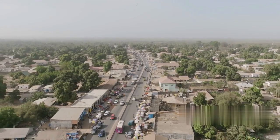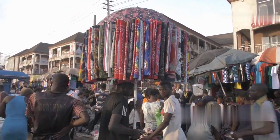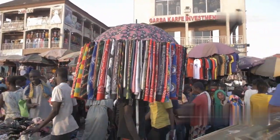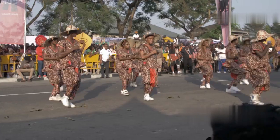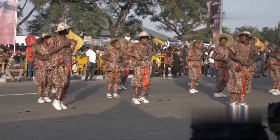Our next destination is Serekunda, the Gambia's largest town. Explore Serekunda Market, a labyrinth of stalls selling everything from fresh produce to local crafts. Wander through the town to experience traditional dance performances and vibrant street art.